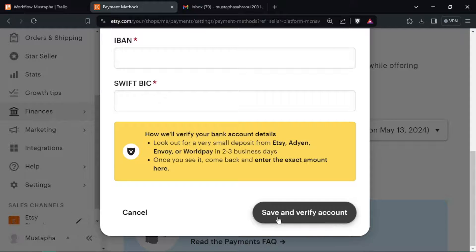And there you have it! You've successfully added PayPal as a payment option to your Etsy seller account. Thanks for watching — subscribe for more Etsy tips and tutorials, and happy selling!